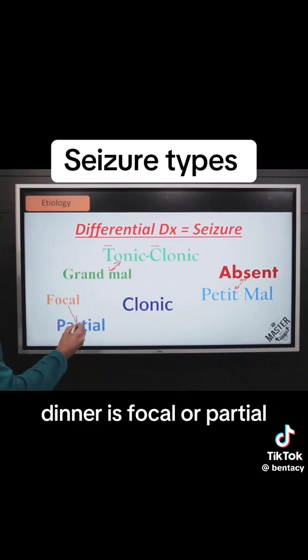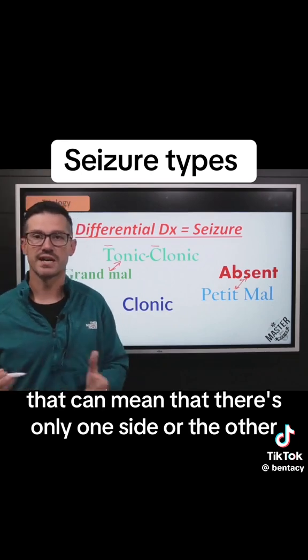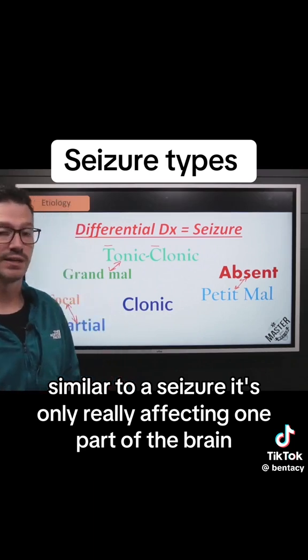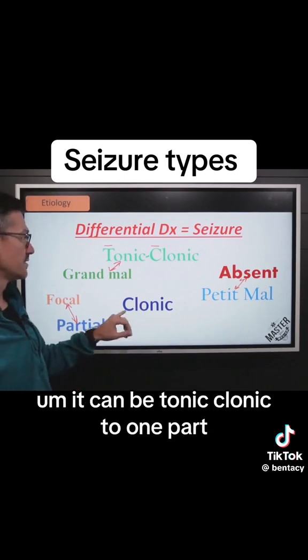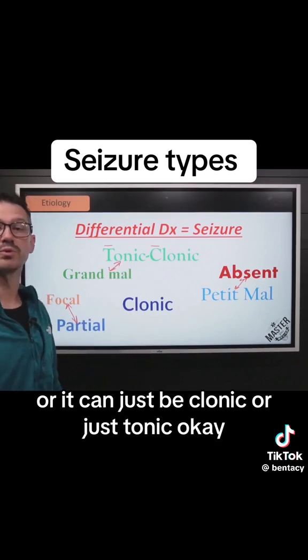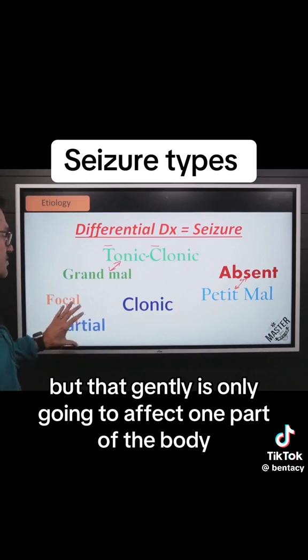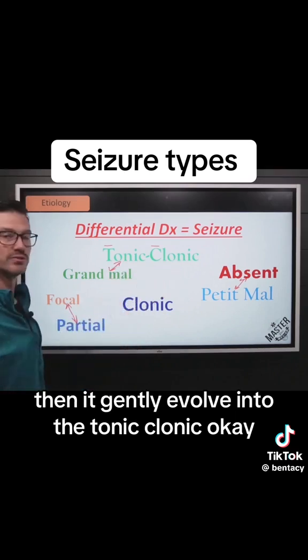Then there is focal, or partial — again, those go hand in hand. That can mean it's only affecting one side or the other. Similar to a stroke, it's only really affecting one part of the brain, so it can be localized, or focal, to a single part of the body. It can be tonic-clonic to one part, or just clonic, or just tonic. But generally it's only going to affect one part of the body. If it does involve the whole brain, then we generally evolve into the tonic-clonic.